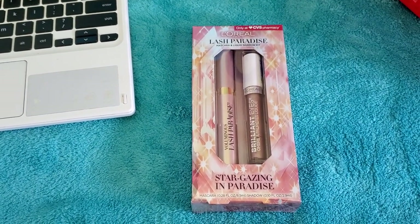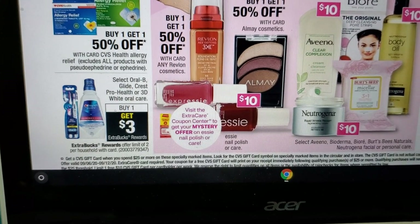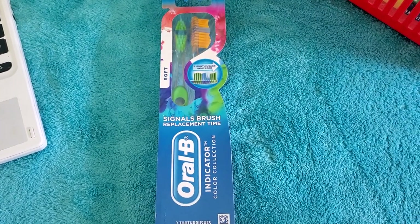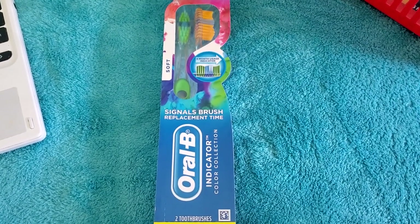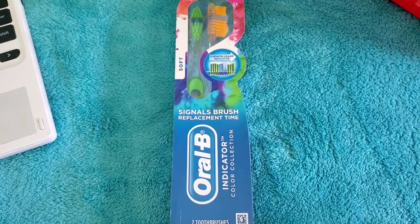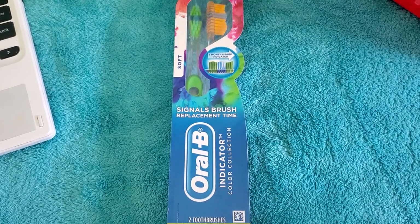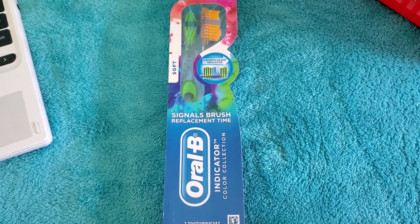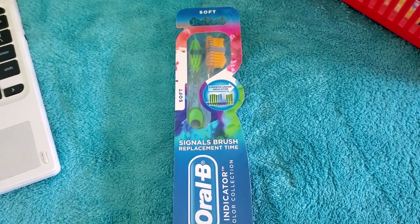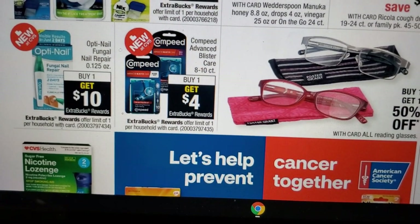The next deal is select Oral-B Glide, Crest, or 3D White oral care — buy one, earn three extra bucks. Pick up the Oral-B Indicator Contour 2-count; prices range from $4.59 to $5.29 depending on location. Load the Oral-B Pulsar or multi-pack adult manual digital manufacturer coupon to your card. At $4.59, you'll pay $2.59 and earn three extra bucks back.